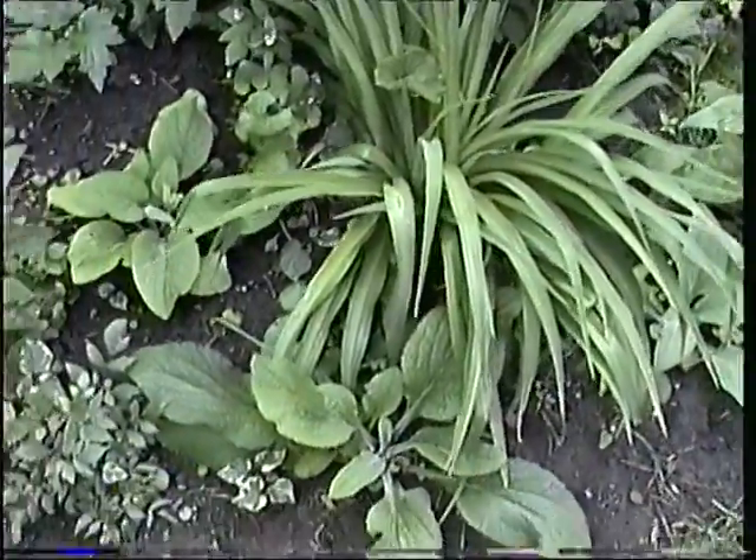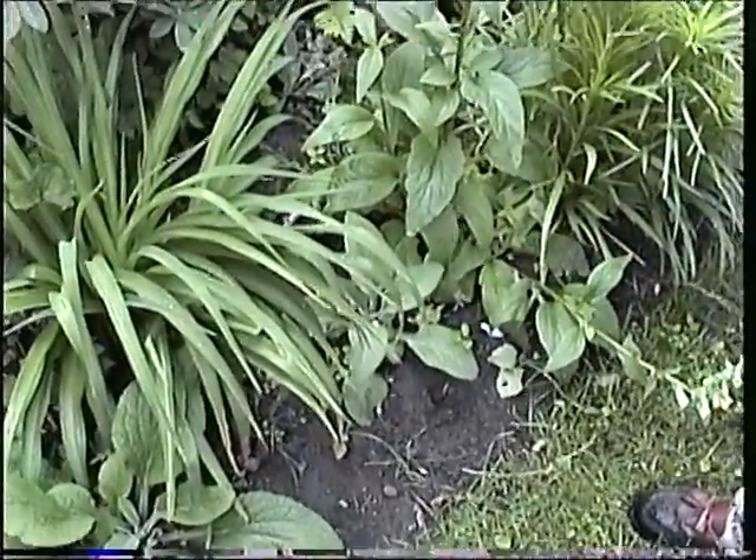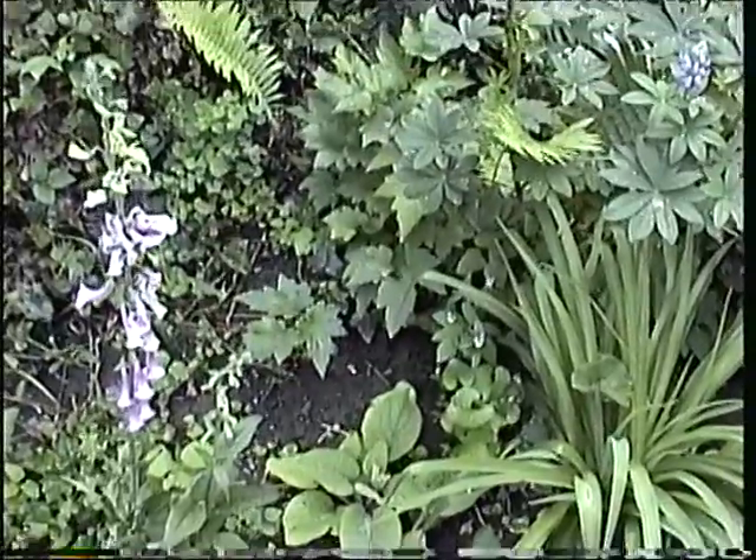What do you got here? That's a foxglove, which will bloom next year. And there's lots of them around here — these just came up. They're just spreading all by themselves. You hardly have to do anything yourself.